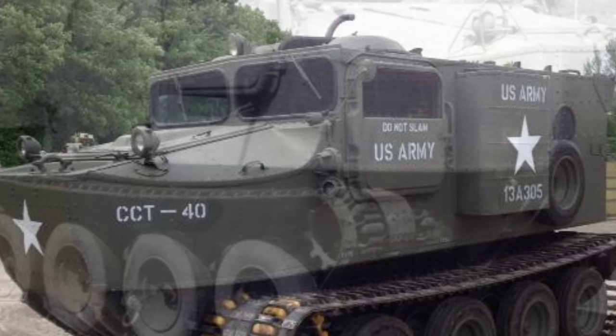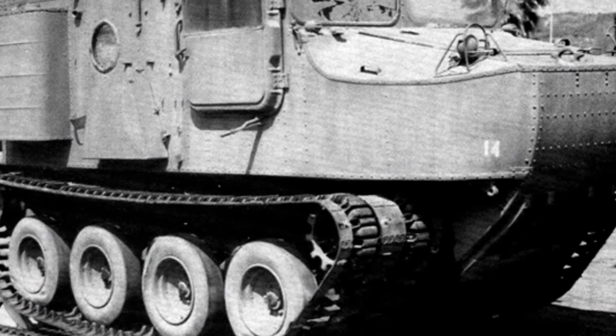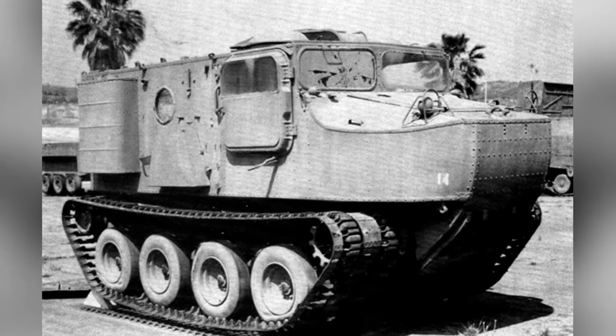The M76 was more of a multi-purpose vehicle, capable of serving as a rescue vehicle as well. It was equipped with a 5,000-pound winch for rescuing stranded vehicles in marshy and complex terrains.